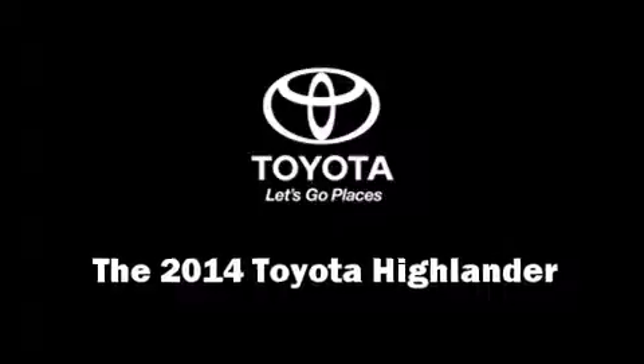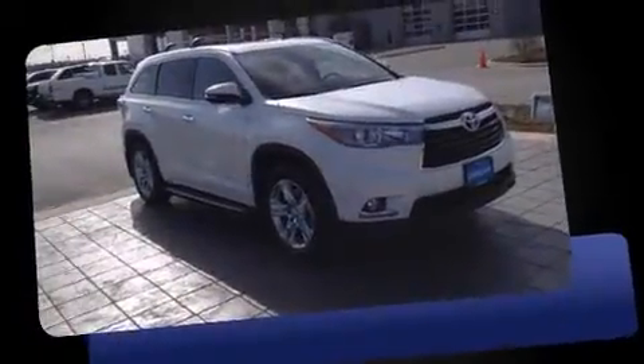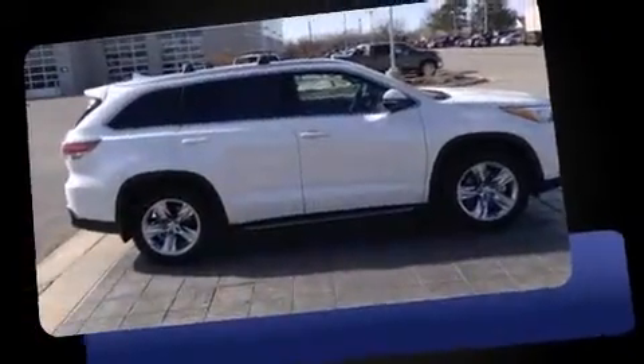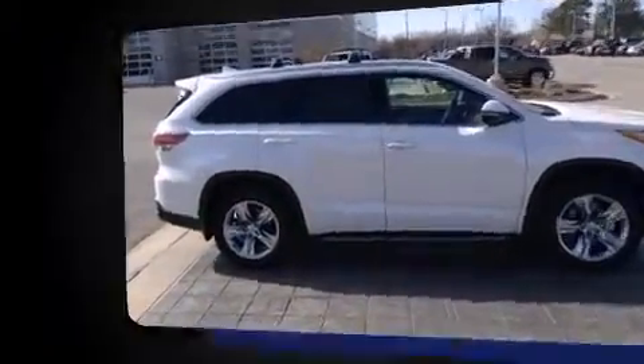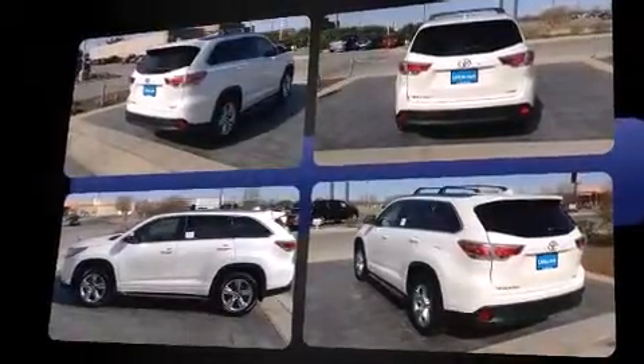Take command of the road in the 2014 Toyota Highlander. A 3.5-liter V6 engine pairs with a sophisticated six-speed automatic transmission, and for added security, dynamic stability control supplements the drivetrain.